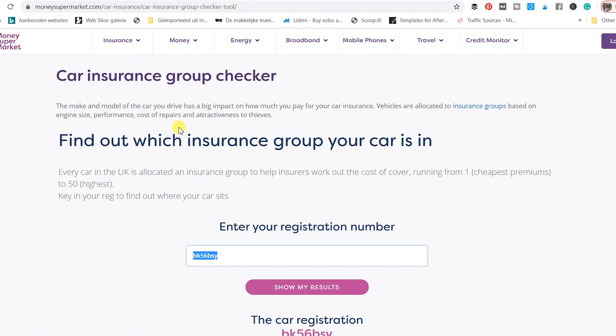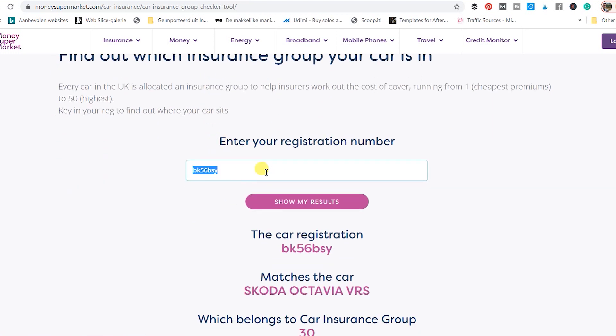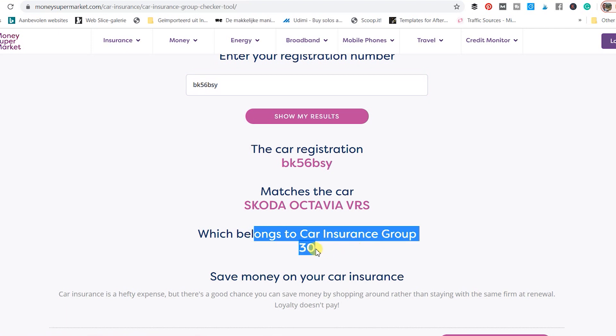To really figure out what your insurance group rating might be, you can go to a calculator, enter the registration of the vehicle, and then you will see exactly which car insurance group rating the car belongs to.